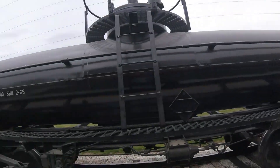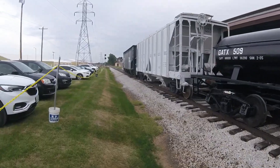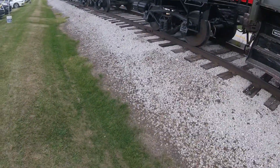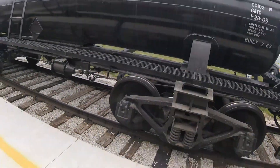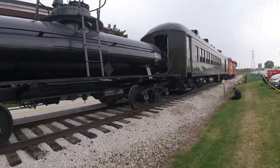Then later on, it was retired and acquired by the Monticello Railway Museum in Monticello, Illinois, where it is today. Sometimes it is carried on the museum tracks as it would be used on the freight train sets that they put together as well.